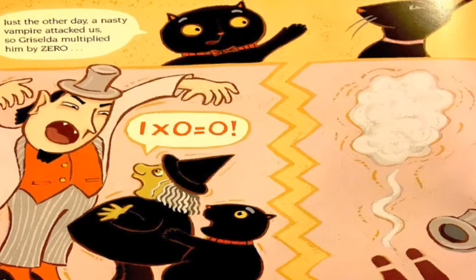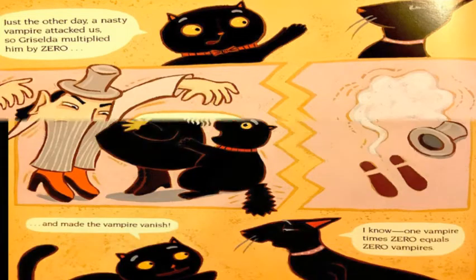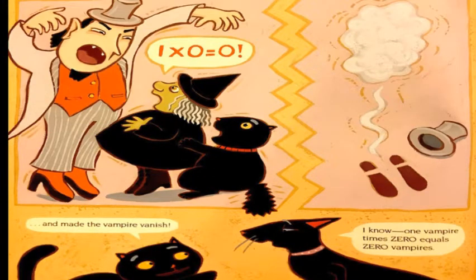Just the other day, a nasty vampire attacked us. So Griselda multiplied him by zero. One times zero equals zero. And the vampire vanished. One vampire times zero equals zero vampires.